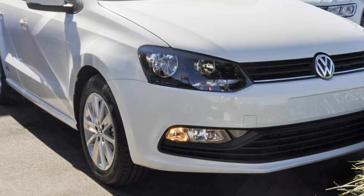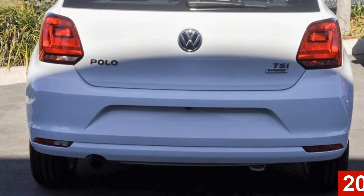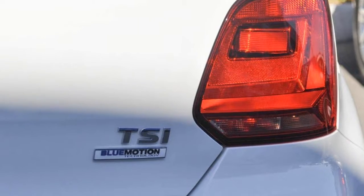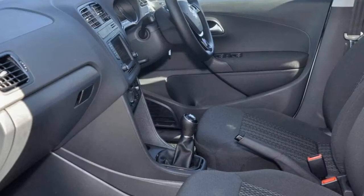Imagine yourself in this Volkswagen Polo. This Polo has an efficient 1.2L engine that gives you more control with its manual transmission. The attractive white exterior is complemented by its stylish interior.